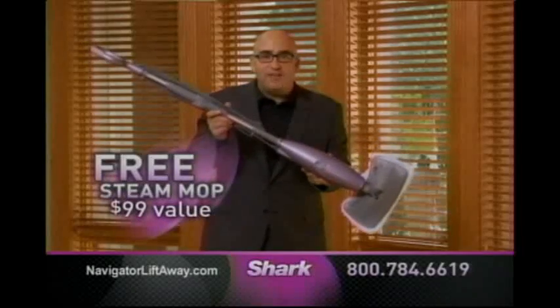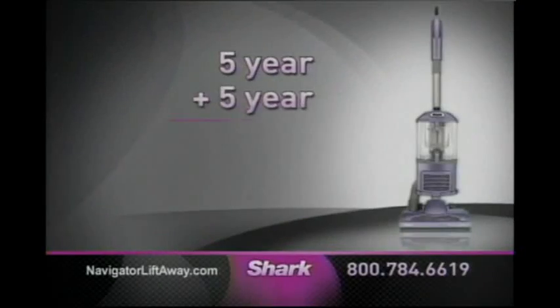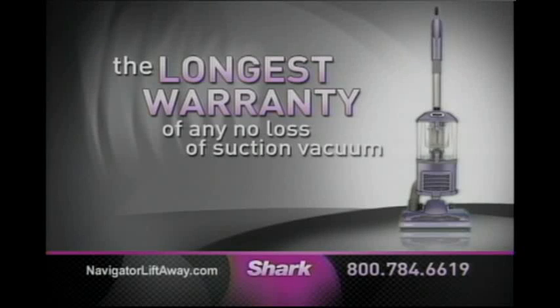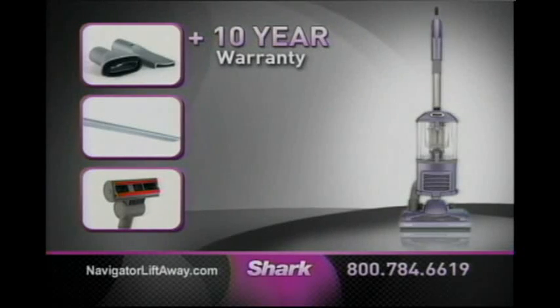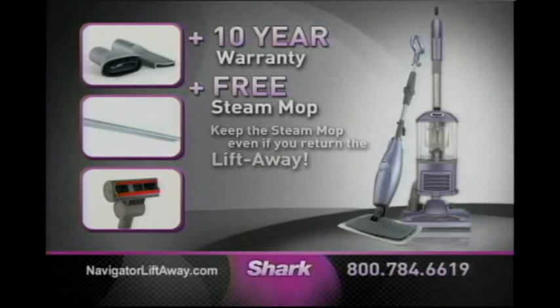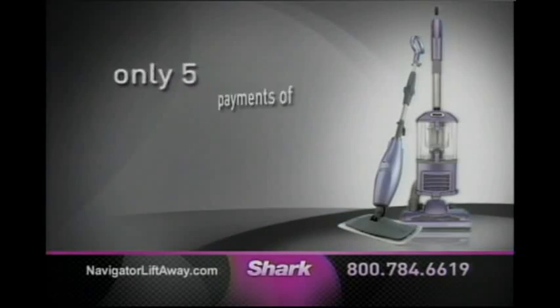All I ask is if you do love the Navigator Lift-Away, tell a friend. This is the best offer I have ever made, so I urge you to call now. Call today and we'll double your 5-year warranty to a full 10 years — the longest warranty of any No Loss of Suction vacuum ever, but only available directly from Shark if you call now. So you get all this, our new 10-year warranty, and the free light and easy steam mop. Remember, you get to keep the $99 steam mop even if you return the Lift-Away. With a full 60-day money-back guarantee, you have nothing to lose. That's a total value of over $350 for just five payments of $49.95.